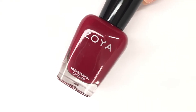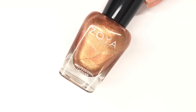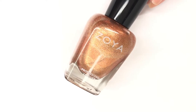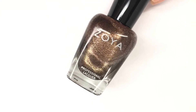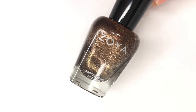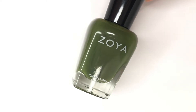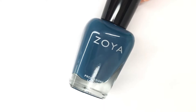Hey everyone, welcome back to 25 Sweet Peas. Today it's time for part 2 of the Zoya Lashes Collection, which is their Fall 2020 collection. If you are not up to date on my videos, yesterday I posted part 1, which was the more purpley and pink shades of this collection, and today we're going with the more unique shades that are probably my favorites. So I'm really excited about this part of the video.